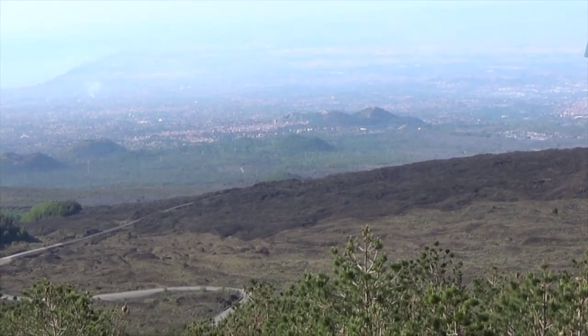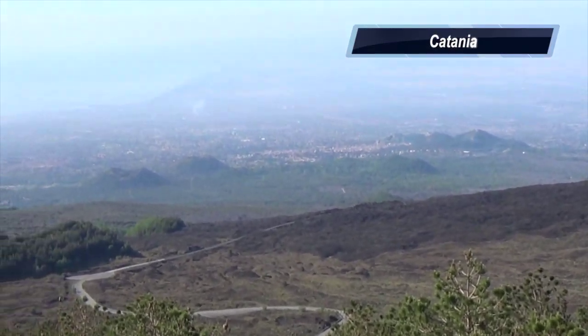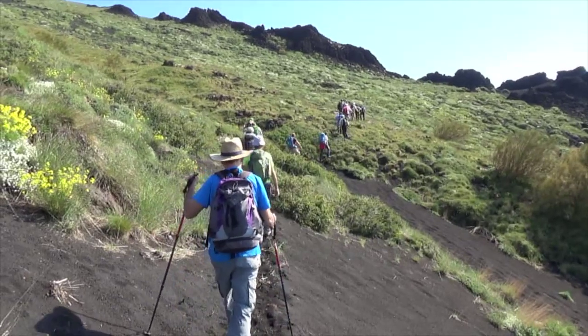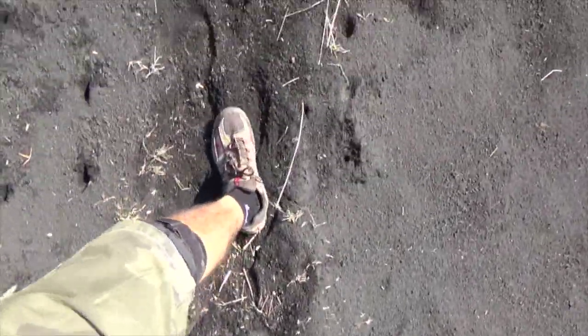In the distance we see the city of Catania, once inundated with lava from these small extinct volcanic mounds. Above the forest we enter a strange pastoral area.